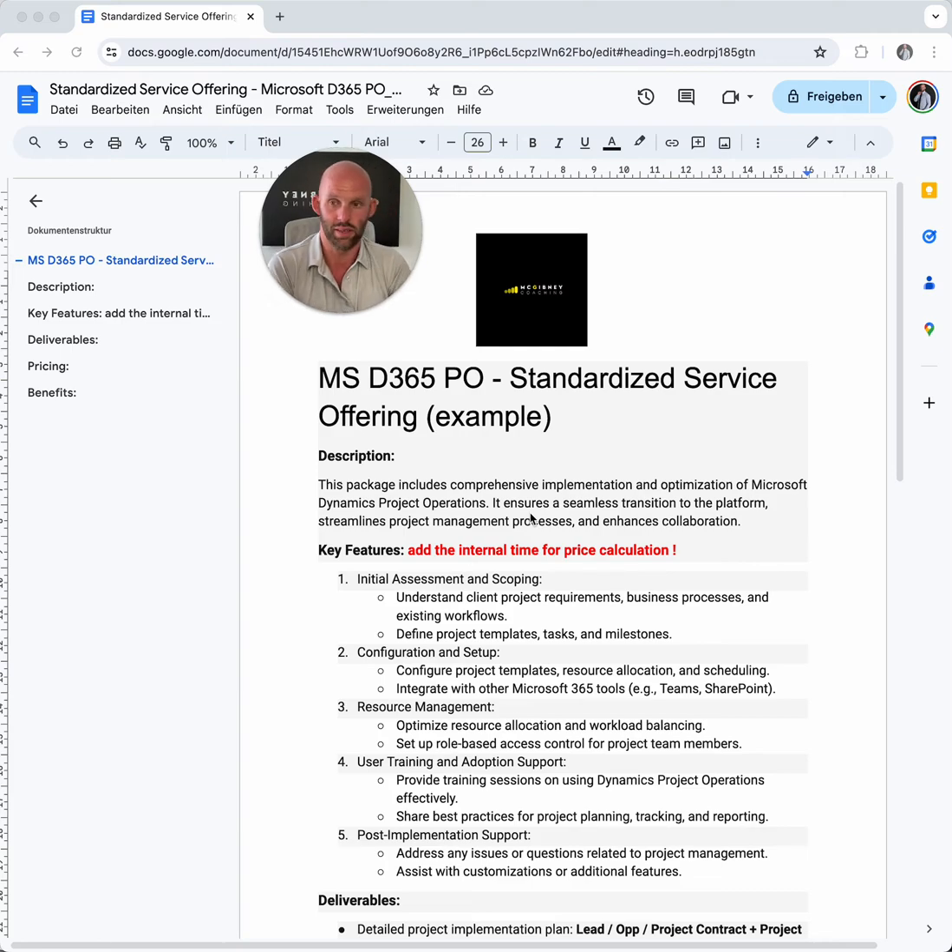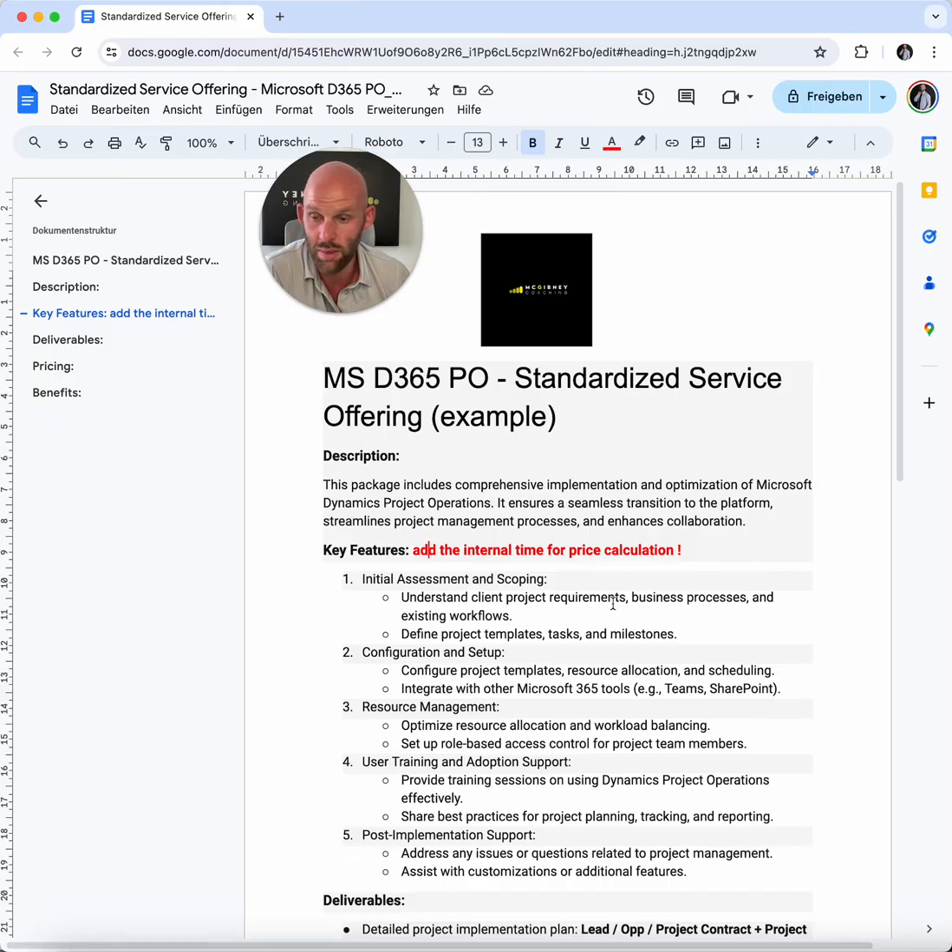This is simplified — we also have real-life examples from clients which I don't want to share, but we can create that individually for you. This is based on my own standardized service offerings from my previous companies. Key features can be: initial assessment and scoping — understanding client project requirements. You can imagine something like a house where you can ask the client what color the door should have, what the windows should look like, and so on. That doesn't take much effort. Business processes, workflows — you can define the templates, the tasks, and the milestones. Then the initial configuration and setup: templates, resource allocation, scheduling, maybe integration with Teams and SharePoint.